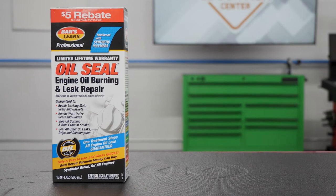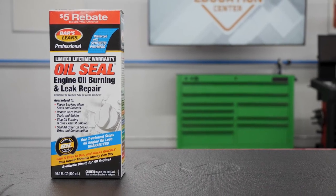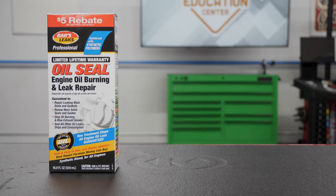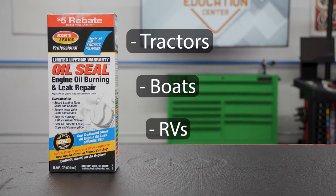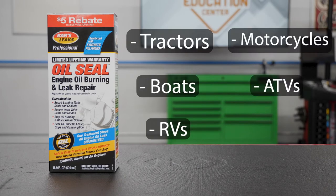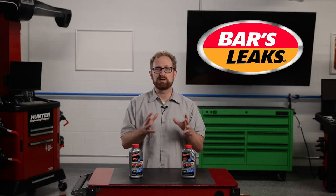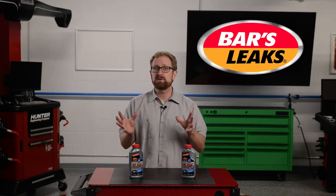It also can be used in heavy-duty applications referencing the appropriate dosage level, and a wide range of other motor applications — from tractors, boats, and RVs, to motorcycles, ATVs, and lawn equipment. Bars Leaks has been sealing leaks in consumer, OEM, commercial, industrial, and even military applications for 75 years.